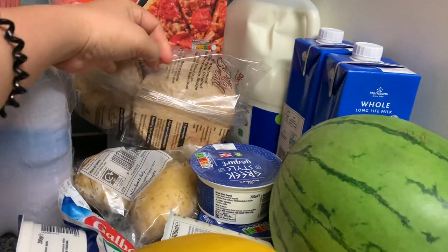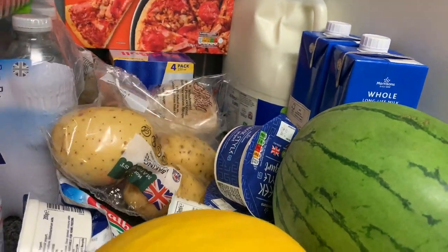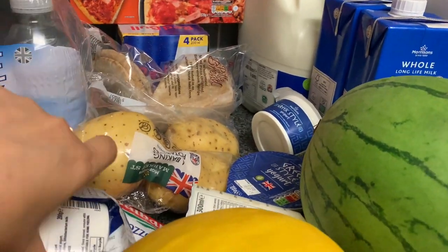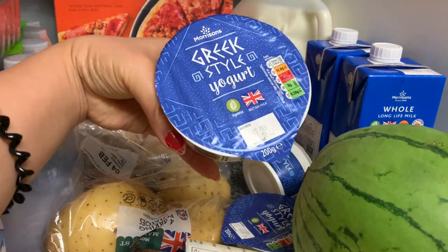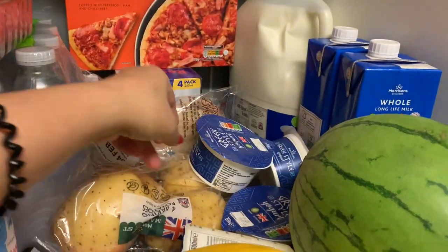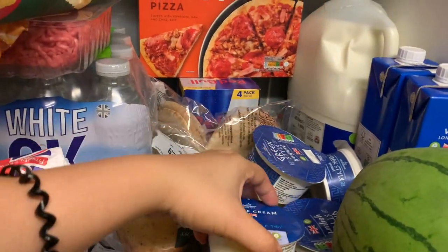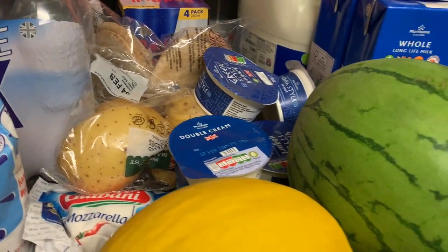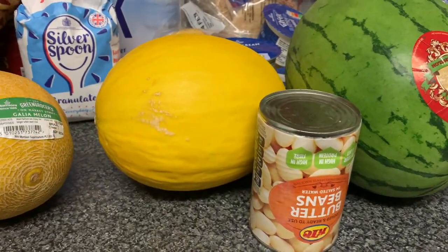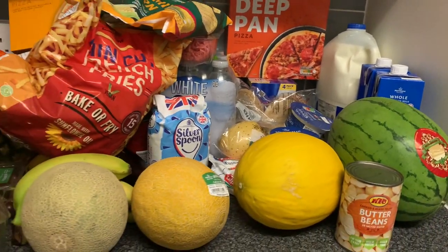Then we have pita bread, which is really good. We have potatoes — I think I'll cook potato tomorrow. Then here is Greek yogurt, my favorite — very simple, yummy, and it makes you full. Hopefully it doesn't make me fat because I always eat yogurt. Then double cream, more melon, and then butter beans — which is the last item.